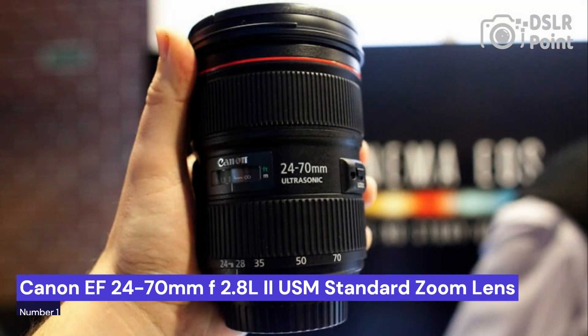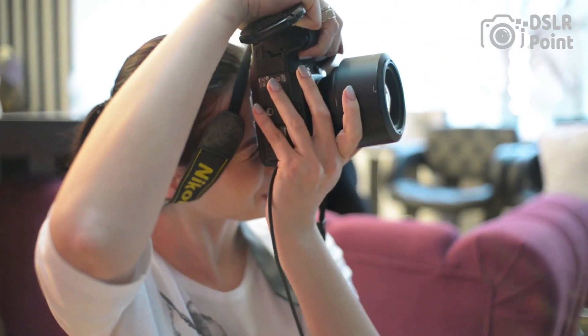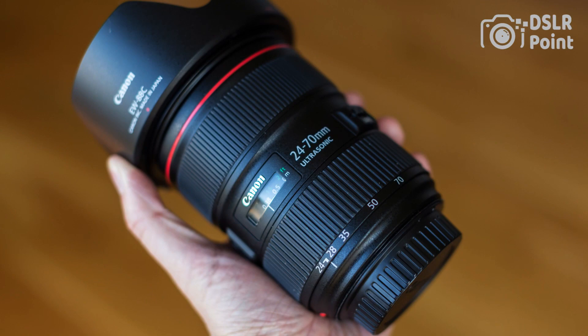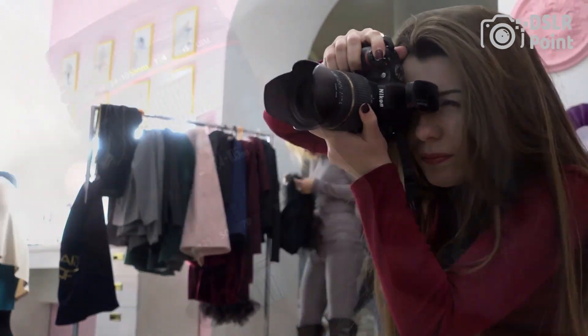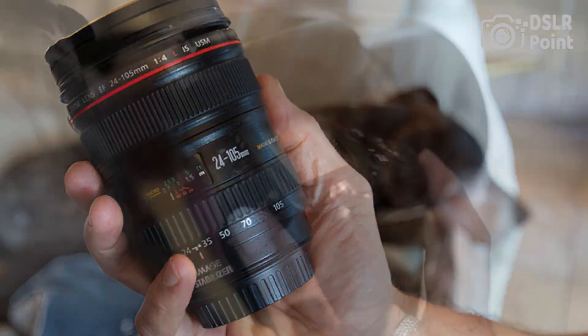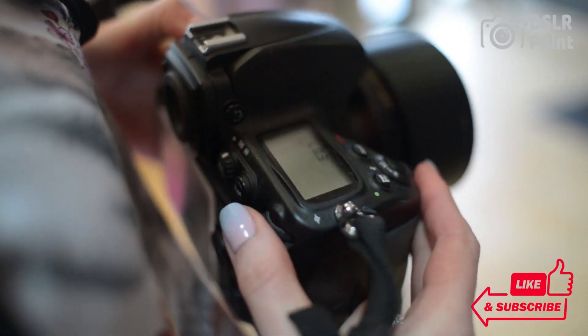Our first choice is the Canon EF 24-70mm f/2.8 L II USM standard zoom lens, an ideal lens for professional photographers and videographers alike. It provides excellent image quality, a wide zoom range, and fast autofocus capabilities that make it one of the most versatile lenses available on the market today. Whether you're shooting landscapes or portraits, this lens has the flexibility to handle whatever you throw at it.